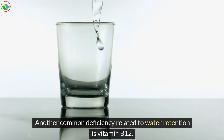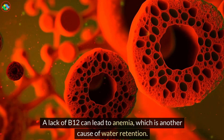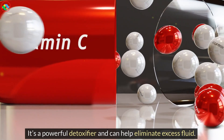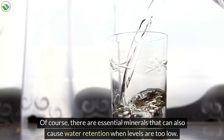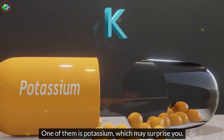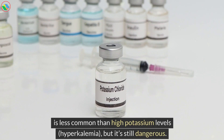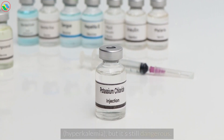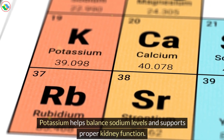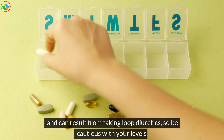Another common deficiency related to water retention is vitamin B12. A lack of B12 can lead to anemia, which is another cause of water retention. Vitamin C is another one you don't want to miss — it's a powerful detoxifier and can help eliminate excess fluid. There are also essential minerals that can cause water retention when levels are too low. One of them is potassium, which may surprise you. In people with CKD, potassium deficiency, hypokalemia, is less common than high potassium levels, hyperkalemia, but it's still dangerous. Low potassium can lead to water retention and is also a cause of high blood pressure, and can result from taking loop diuretics, so be cautious with your levels.